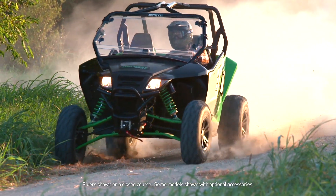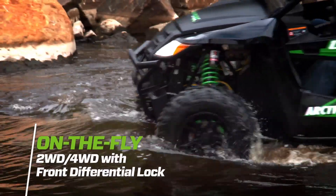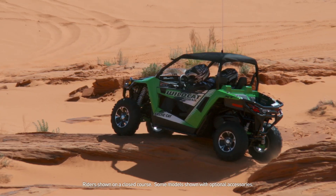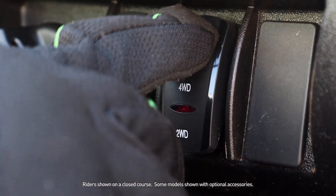Rideability is also delivered through the drivetrain, delivering maximum traction for both models. Manual on-the-fly two-wheel drive, four-wheel drive, with front differential lock, keeps you in total control. Want four-wheel drive? Flip the switch. Want to lock the front differential? Flip the switch again.